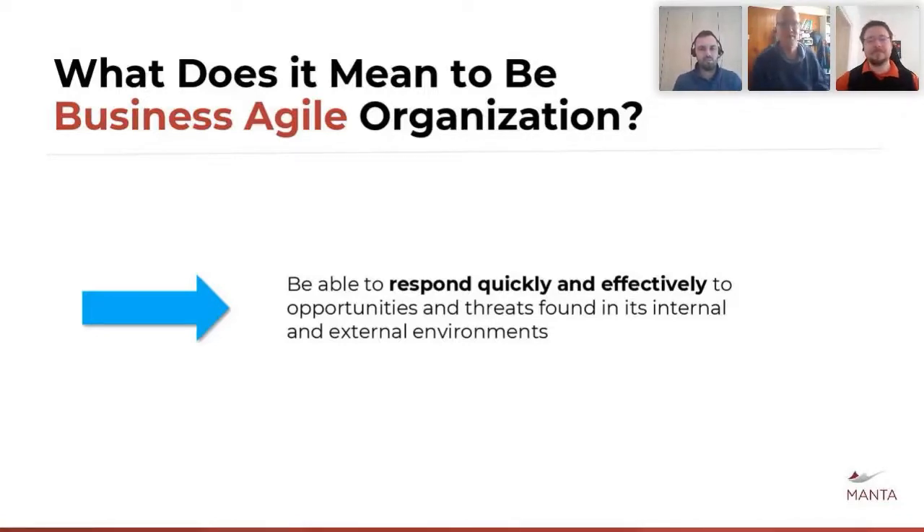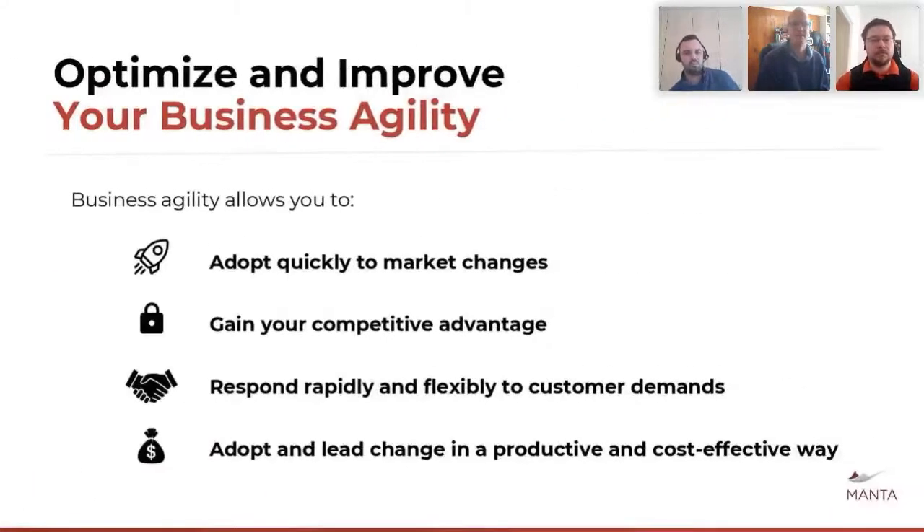I'm Gary Allerman from Master Data Management. What does it mean to be a business agile organization? Our customer Capitec are the largest digital bank in South Africa, and what they pride themselves on is the ability to respond and adapt quickly to new business challenges. As an example, where other banks in our country are closing down branches, Capitec has been expanding their branch network — a truly dual channel model — and that's really driving the data challenge. When we look at business agility, this allows you at a high level to adopt quickly to market changes, which is one of Capitec's key differentiators.